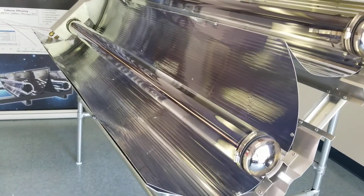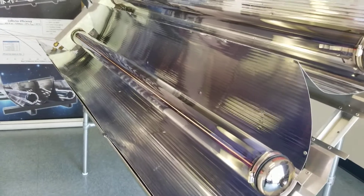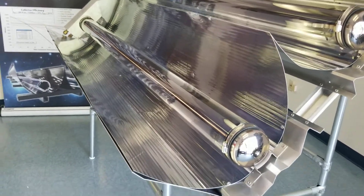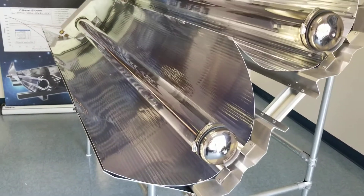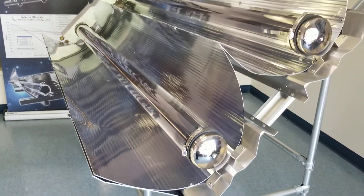We have an aggressive R&D program including material changes, material substitutions from aluminum to other metals, reflector changes from costly anodized aluminum to high-performance reflective polymer, and lower cost high-performance evacuated tubes.